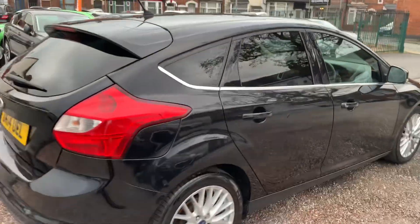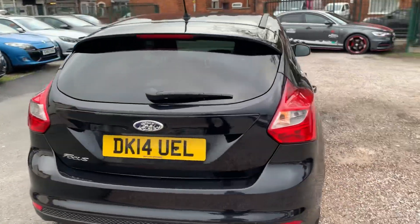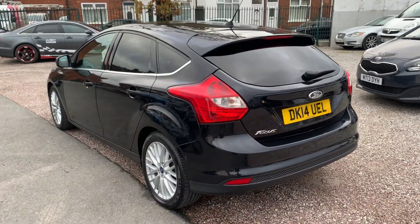Drives absolutely spot on. All of our cars are available for finance, so if you just click the link on the advert you can apply there, or obviously just give us a ring in the office.